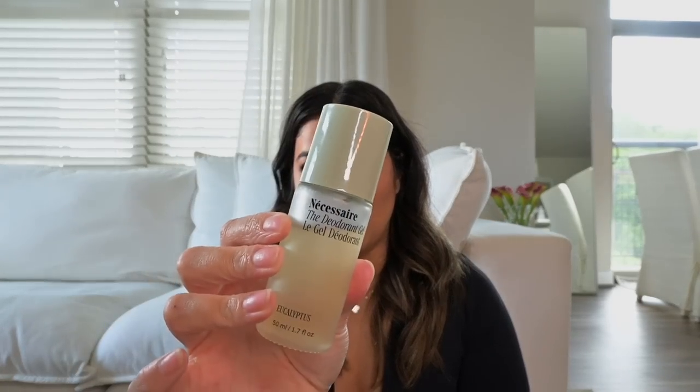Can't forget deodorants. These are my two current ones. The first is from Native — it's good for sensitive skin and it's natural. I tried to find some clean natural deodorants and I love this one. And then the Nasser Deodorant Gel in eucalyptus — it helps to deodorize, protect, and comfort your skin. Both are clean formulas.